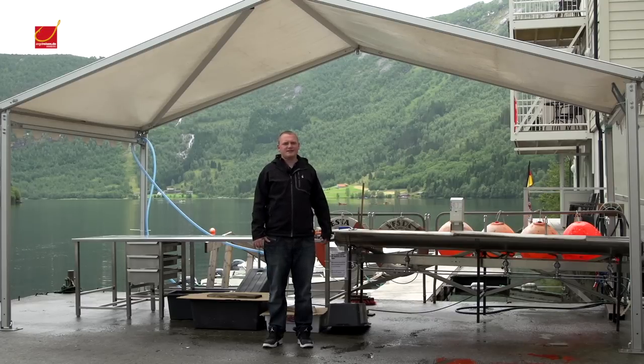Ihr habt hier genug Platz, um die Seekarte zu studieren und eure Floater zum Trocknen aufzuhängen. Man kann hier hochwertiges Leihgerät ausleihen — alle möglichen Ruten, Multirollen, Elektrorollen, Stationärrollen. Es gibt hier einen kleinen Angelshop. Also infrastrukturell ist das Camp hier nicht nur sehr sauber, sondern auch perfekt aufgestellt.